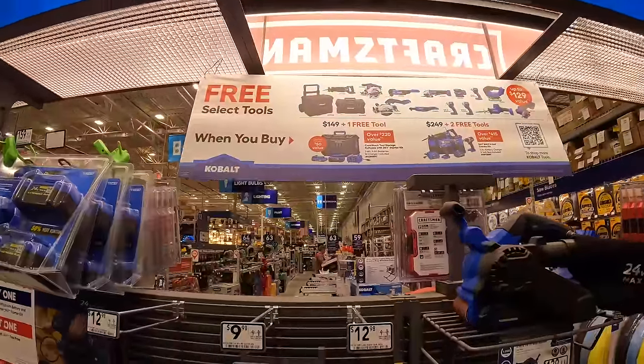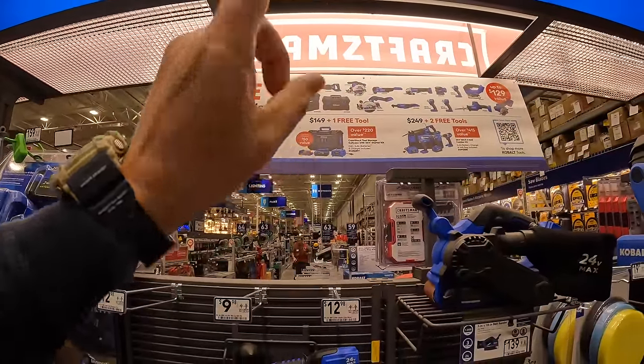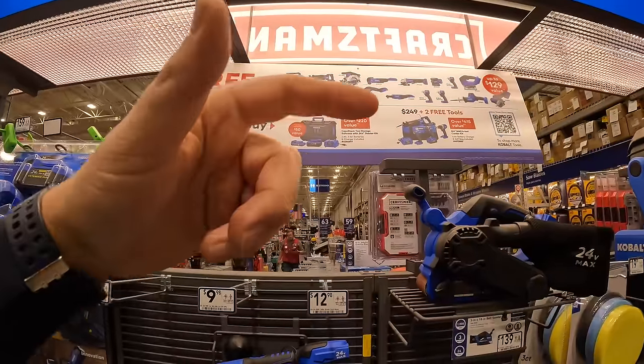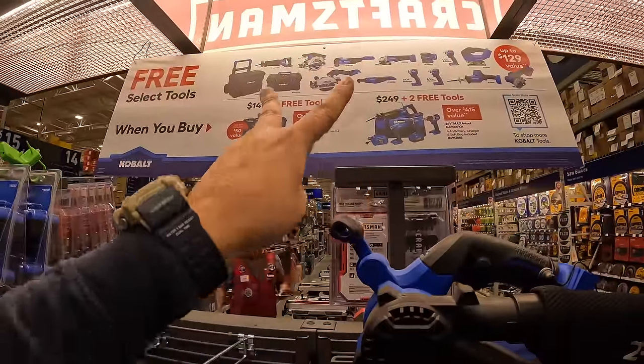We are at Lowe's checking out the BOGO sales. They have Cobalt, Flex, DeWalt, and Craftsman. Cobalt has two tiers.